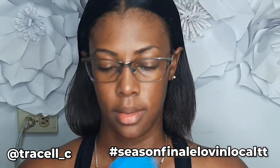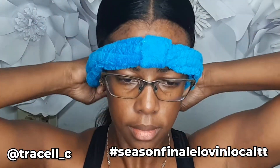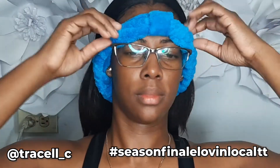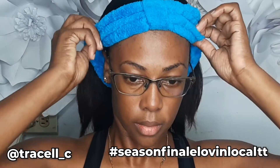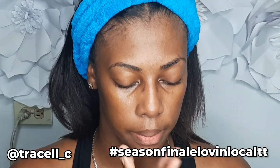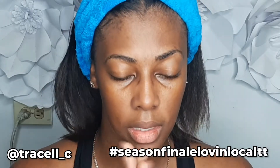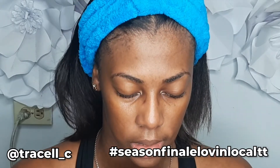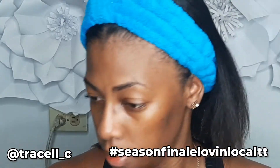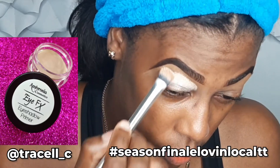First let me put this headband on that I got from TT Ravishing. My boyfriend says it looks like a toilet seat cover from long ago but let's ignore him — I think it's cute. Lord please bless my hands, please bless my mind so I may be able to execute this look how I planned it. I'm priming my eyes with the Ambrosia Cosmetics Tan Eye Effects.